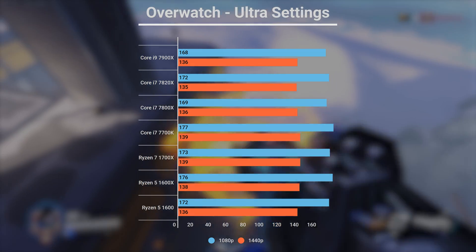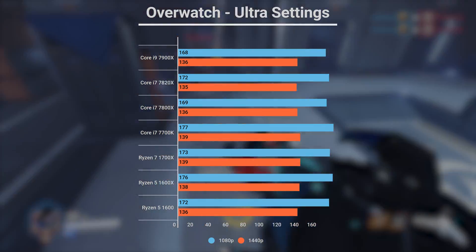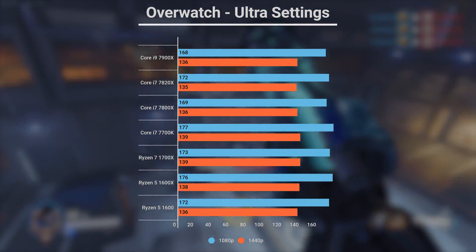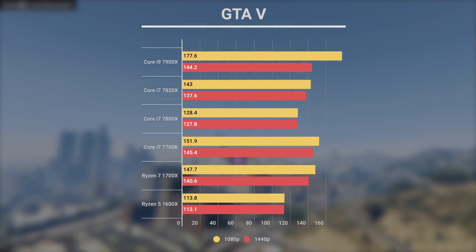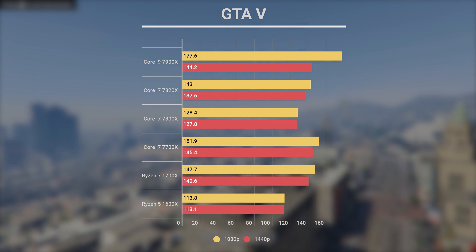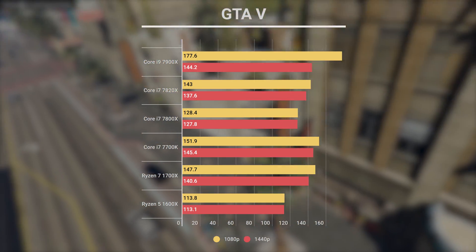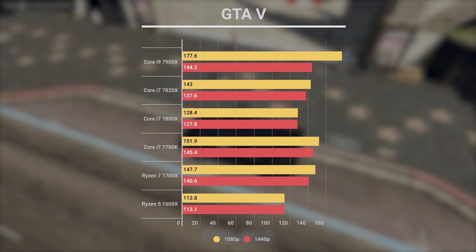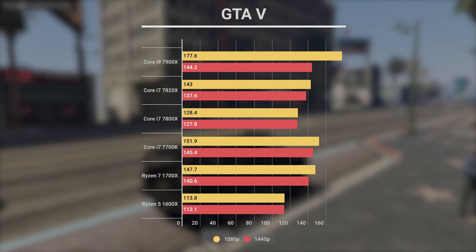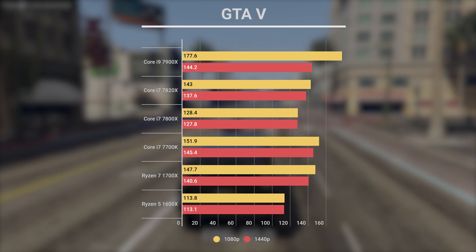For the games, Overwatch is always slightly irritating to bench, as it gives some weird numbers sometimes. It appears that each new Core X series CPU got around the same performance in Overwatch because the game is so GPU-intensive, so I'll probably stop using that for CPU reviews in the future. GTA V, however, is great for multi-core tests, and we can see that the Ryzen 1700X again beat the Core i7-7800X and the 7820X at 1080p and 1440p. We also saw the Core i9 beat the 7700K at 1080p, although at 1440p they were pretty much on par.